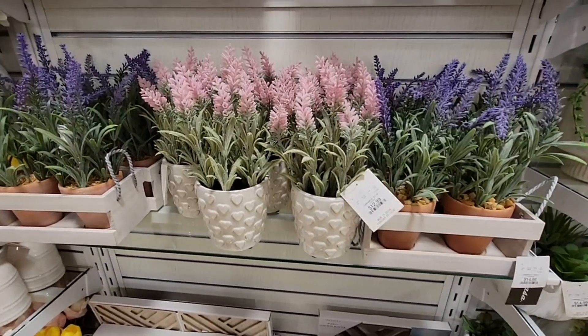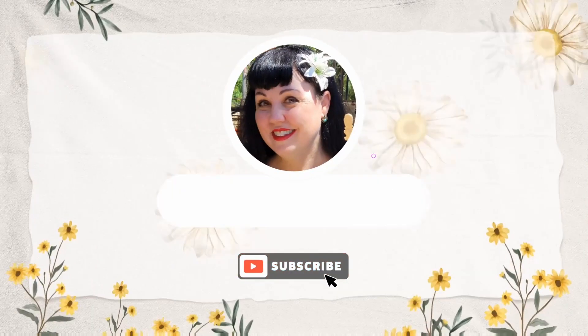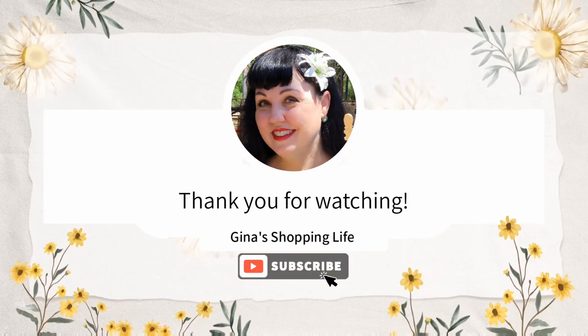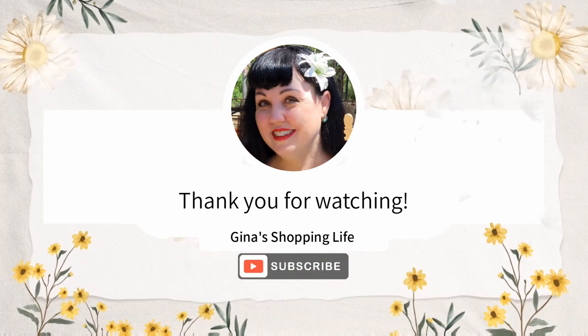And the flowers — these are not real, obviously, but these are pretty. Thank you so much for coming along to HomeGoods with me. I hope your day is going well. Take care, and I will talk to you later.